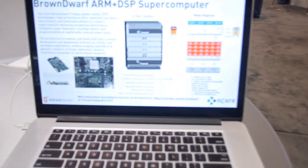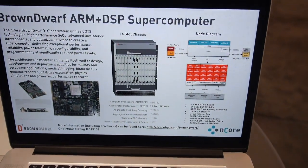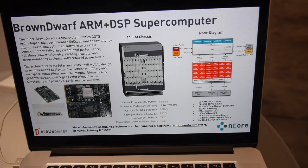This is a heterogeneous architecture. It's got four A15 cores and 24 DSP cores and 26 gigabytes of ECC memory per node.